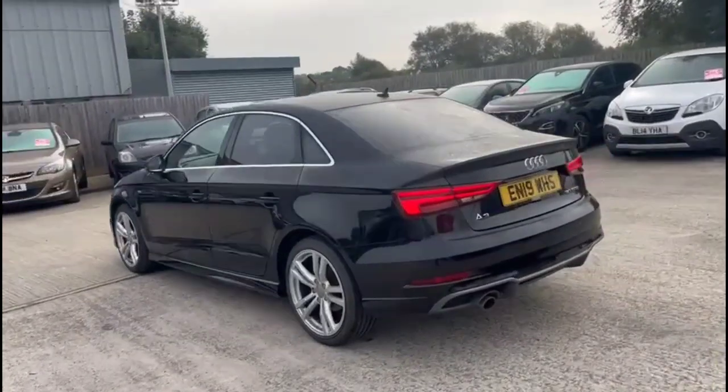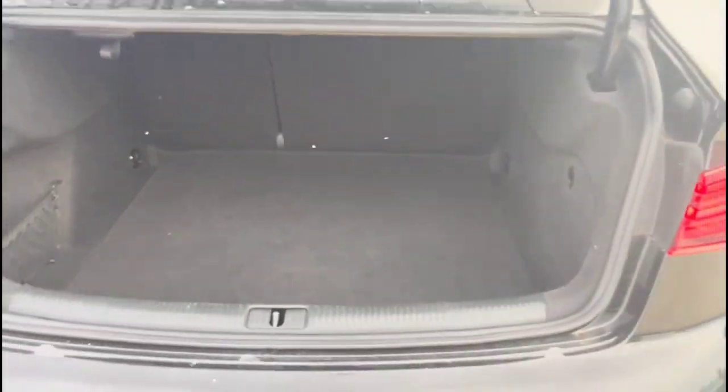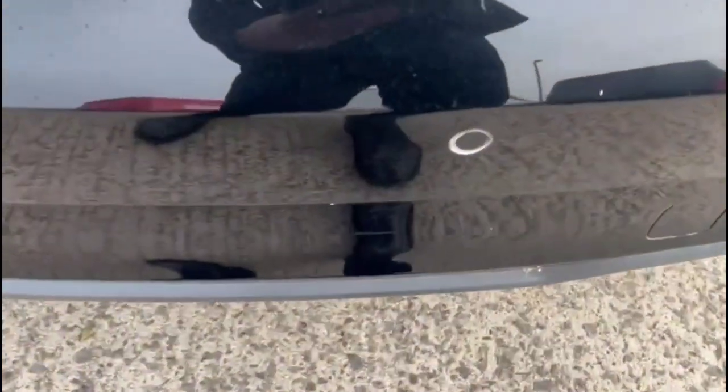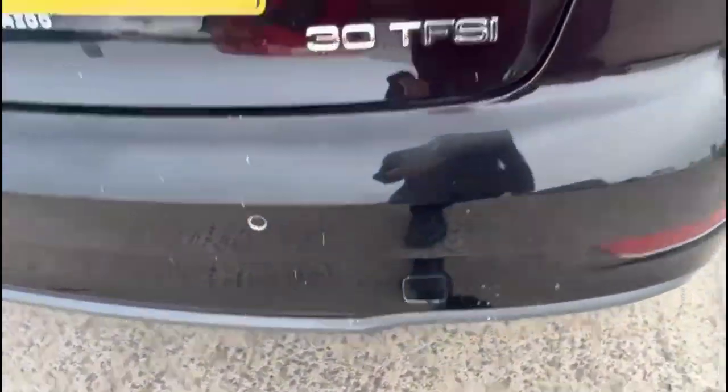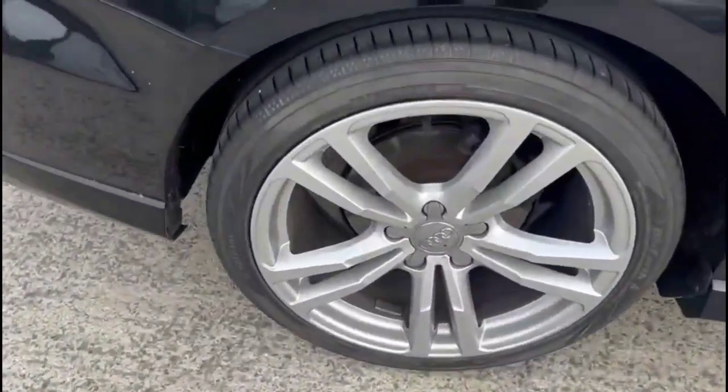It comes with many features including full S-Line styling and LED taillights. As we open the tailgate you'll find a spacious boot with a 60-40 split folding rear seat. Continuing round, there are parking sensors and stylish 18-inch alloy wheels.